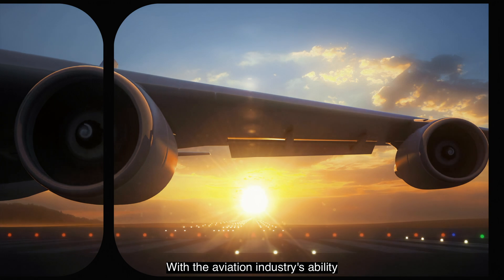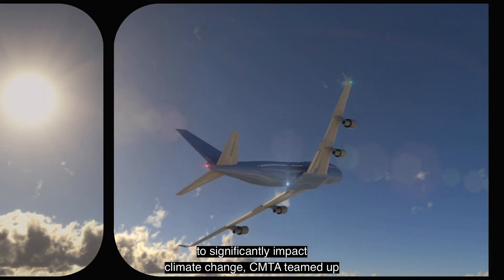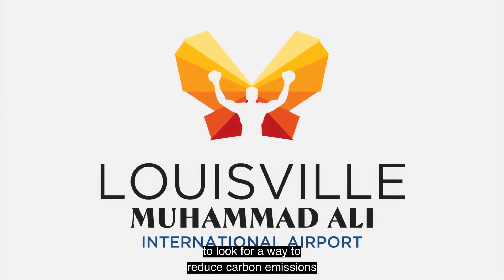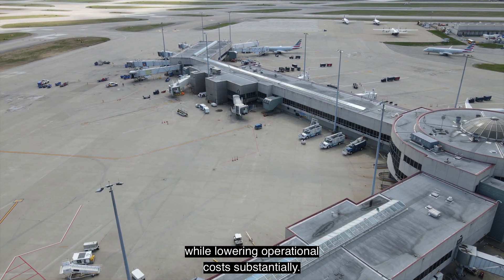With the aviation industry's ability to significantly impact climate change, CMTA teamed up with Louisville Muhammad Ali International Airport to look for a way to reduce carbon emissions while lowering operational costs substantially.